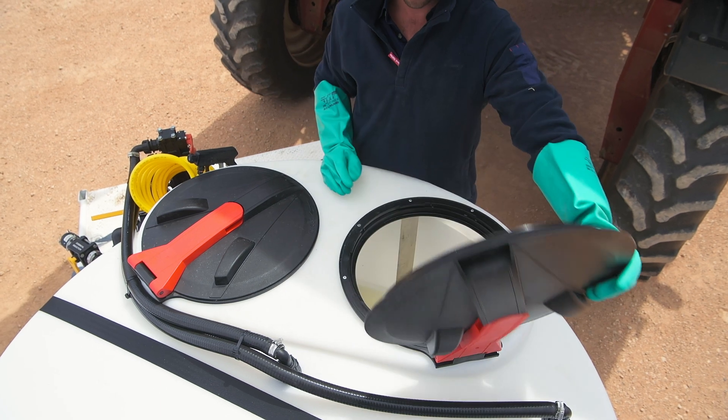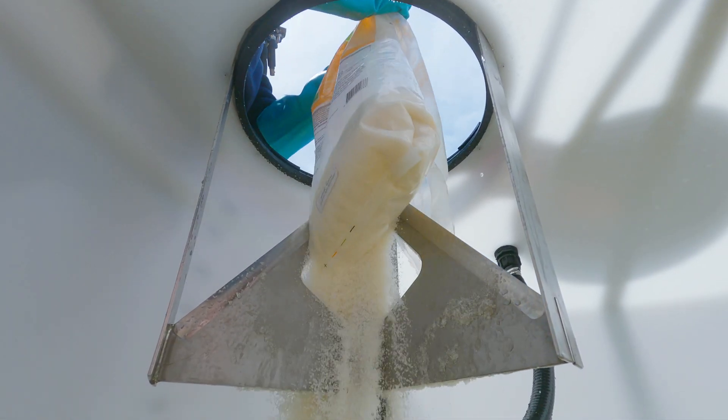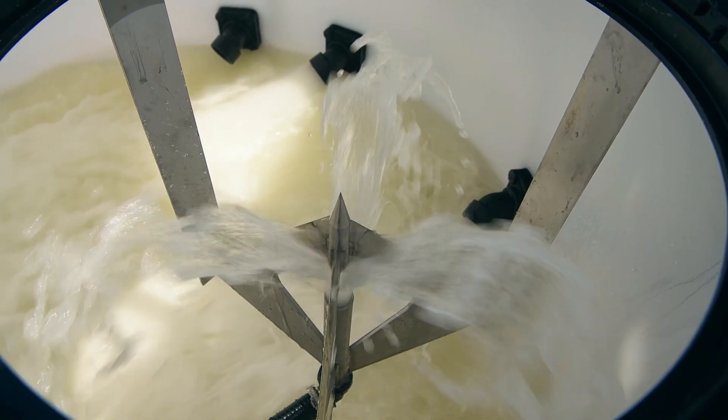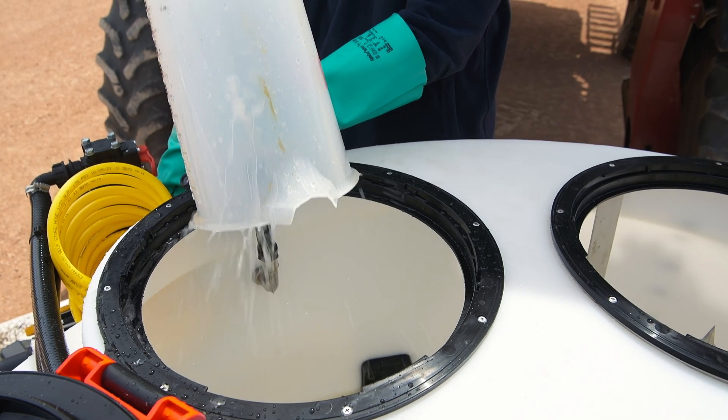The Batchmaster features twin lids. One is our patented bagging knife system for fast loading of dry flowable chemical from bags. The second lid features a drum rinsing probe to ensure containers are clean.